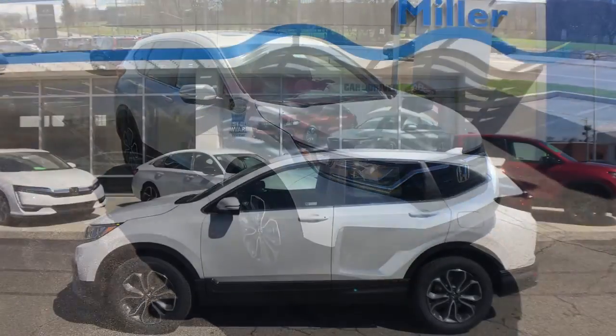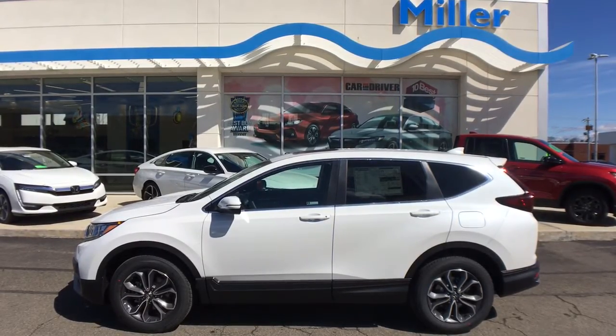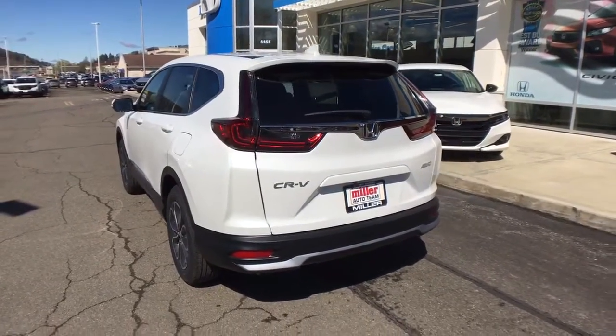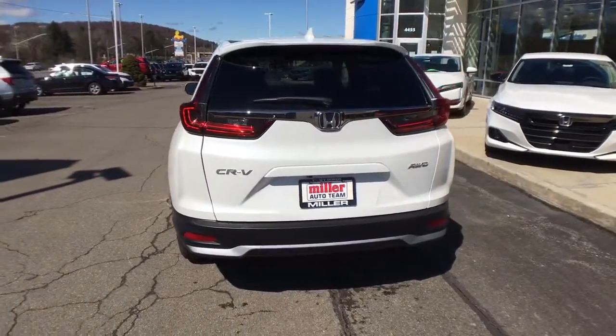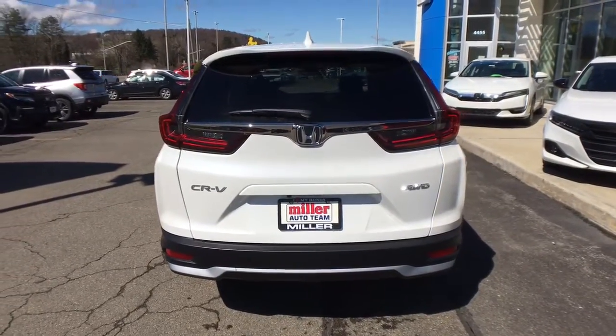These are just some of the great options this vehicle comes with: all-wheel drive, keyless entry, sun and moonroof, fog lamps, lane-keeping assist, remote engine start, woodgrain interior trim, adaptive cruise control, keyless start, and satellite radio.